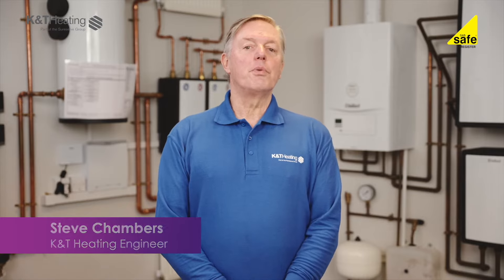Hello, I'm Steve from K&T Heating and I'm going to guide you through some potential fixes if your boiler or heating system is not working. This may assist and save you calling out an engineer.